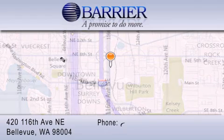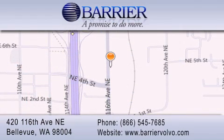Every car purchased from Barrier Volvo comes with the exclusive Be Preferred membership, which includes car washes for the length of ownership, loaners for service visits, and much more. For additional information, please visit our website, give us a call, or stop by our dealership. We are conveniently located in downtown Bellevue, just off I-405 at 420 116th Avenue NE. We look forward to serving you.